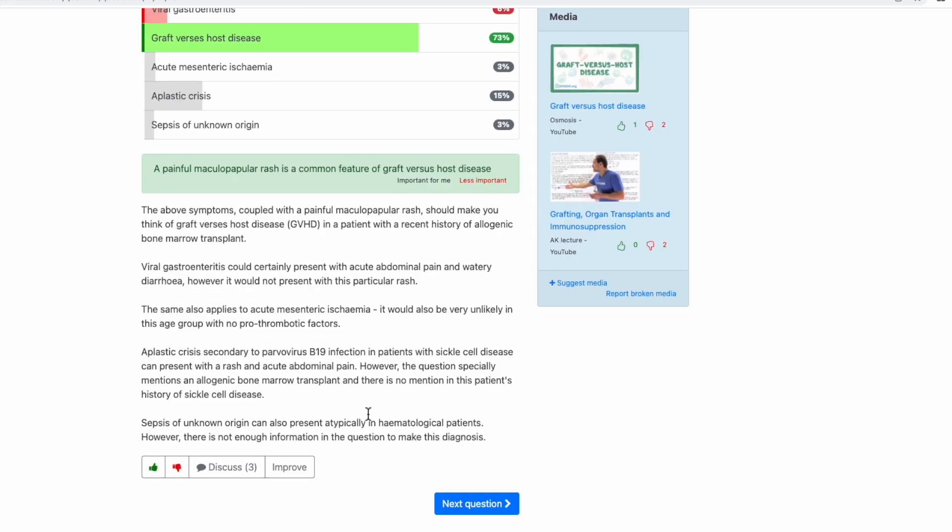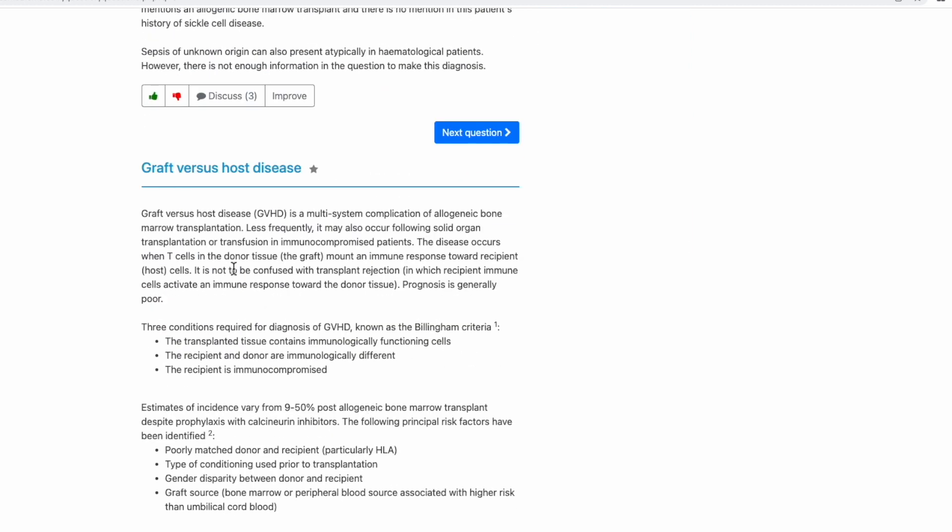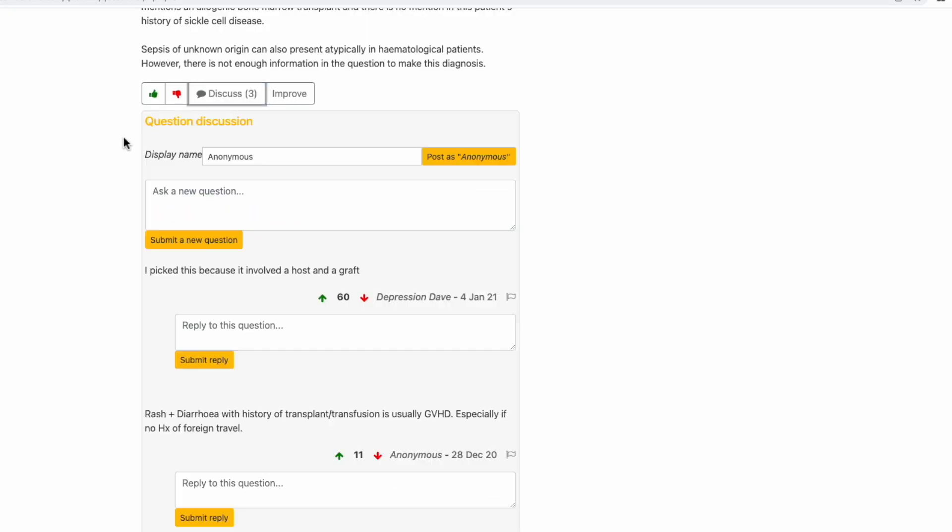What I found is that QuezMed's explanations are more consistent — there's enough explanation for each answer option. With PassMed, you can have really lengthy and good explanations for some questions, but hardly any explanation for others, leaving you unsure why an answer is right or wrong. One thing PassMed does better is the comment section — since it's been around longer, there are more comments, and people often post mnemonics and memory tips. QuezMed does have comments too, but being a newer platform, there are fewer and thus less useful community content.